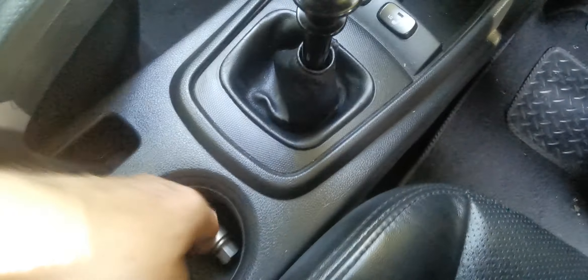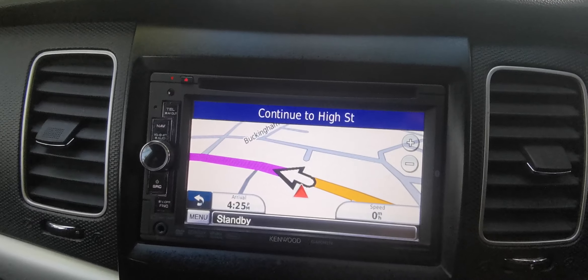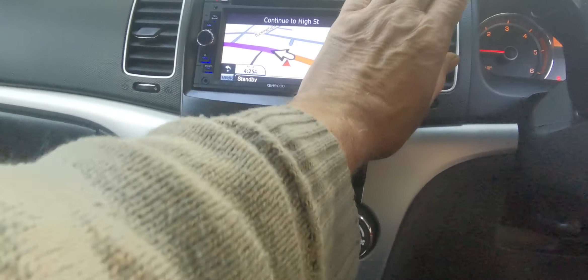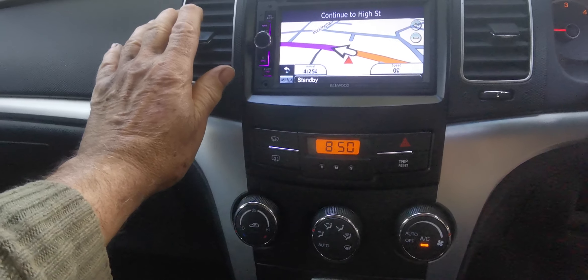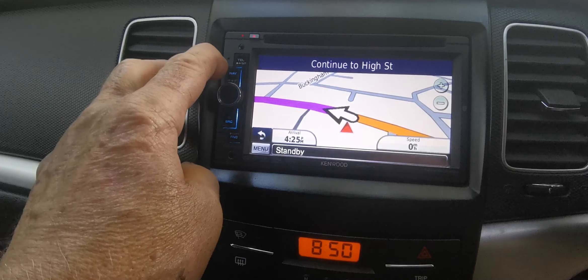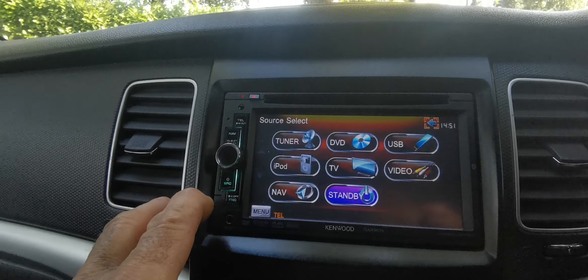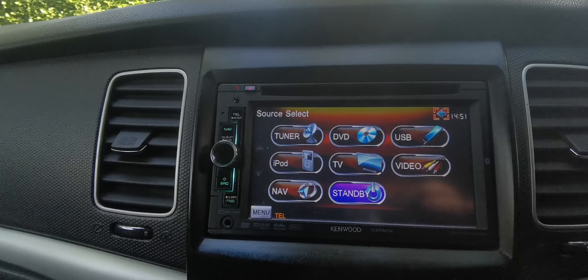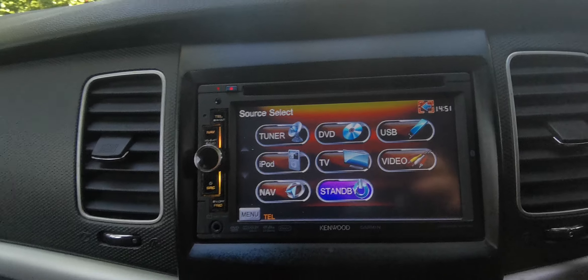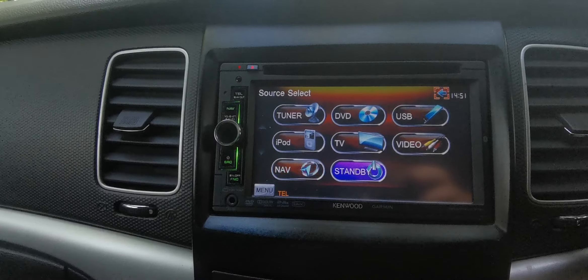Tow bar. Does have full history. You've got locking wheel nuts for the alloys. NAV, climate works as well. It's got USB, and I think it's Bluetooth as well. It's a NAV tuner — might be a DVD player as well, not sure about that.